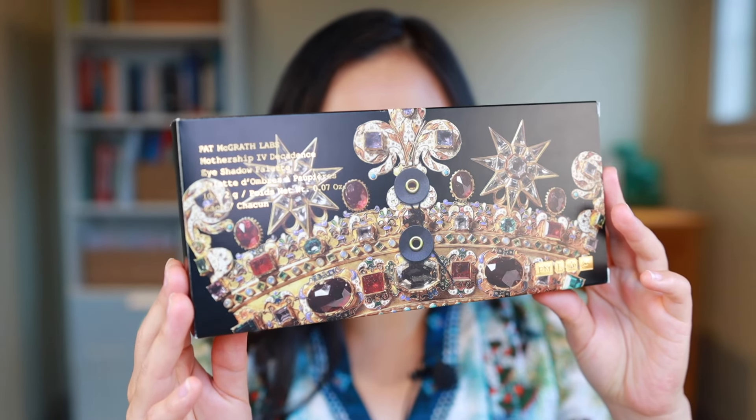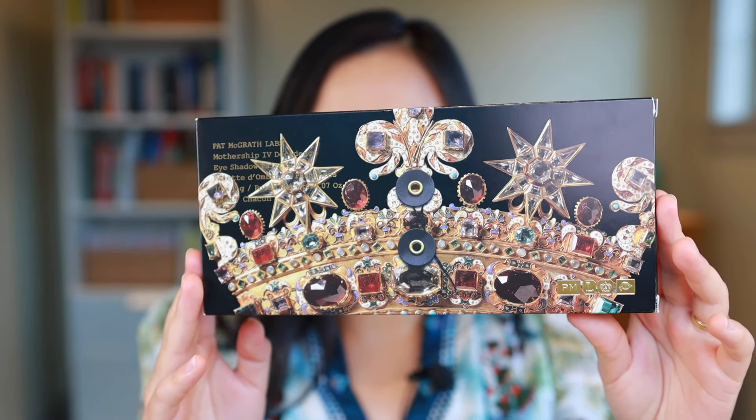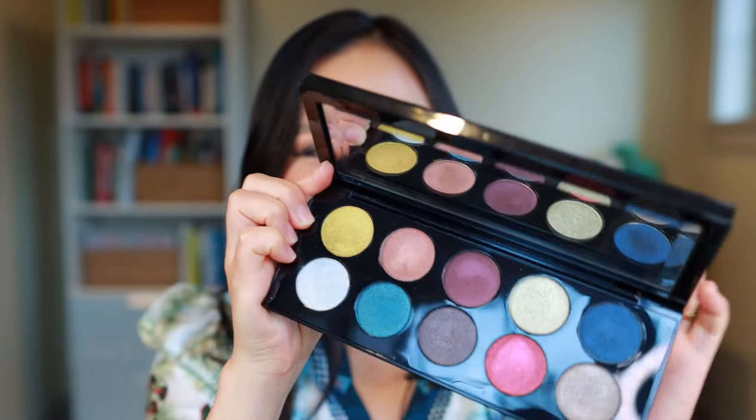As much as I love all of my Pat McGrath motherships and would recommend all of them, there has to be one that is last and this year it is Decadence. Mothership Four has actually always been ranked last in my rankings. It is a really unique palette in that it is all metallic shades in this sort of gemstone color story, quite different from any of her other palettes. Typically her palettes have a mixture of mattes, shimmers, and special shades and this doesn't have any of that — it's just the shimmery metallic shades.